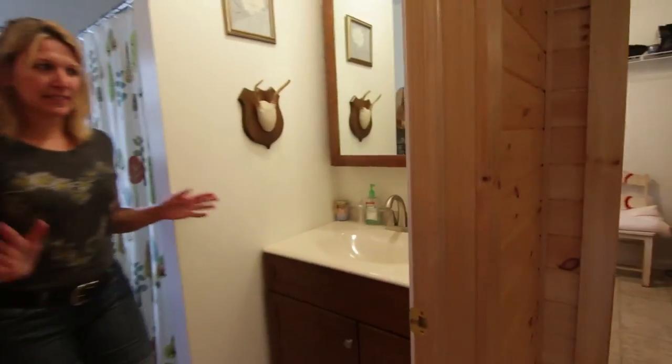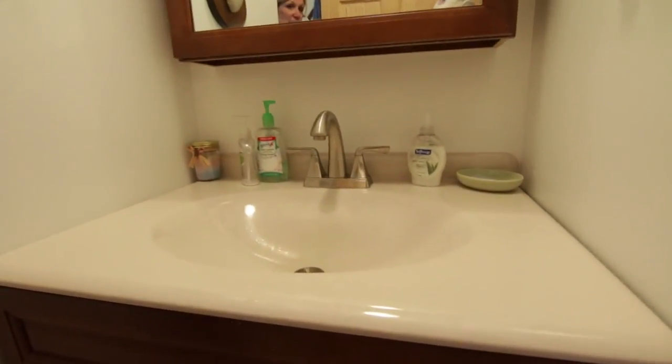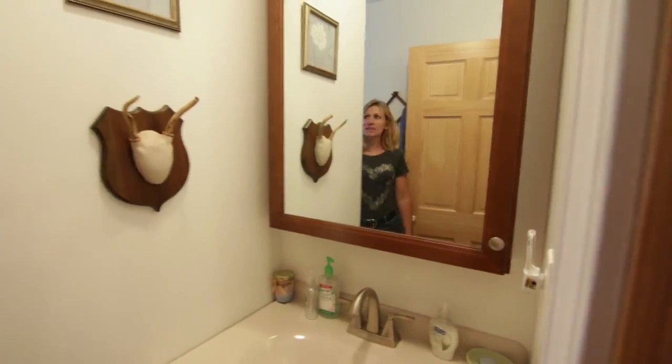Over here you've got the bathroom. It's clean, nice and bright, with a big mirror. Clean shower and a great view of the outside. Everything's really nice in here — simple, it'll get the job done for a cabin.